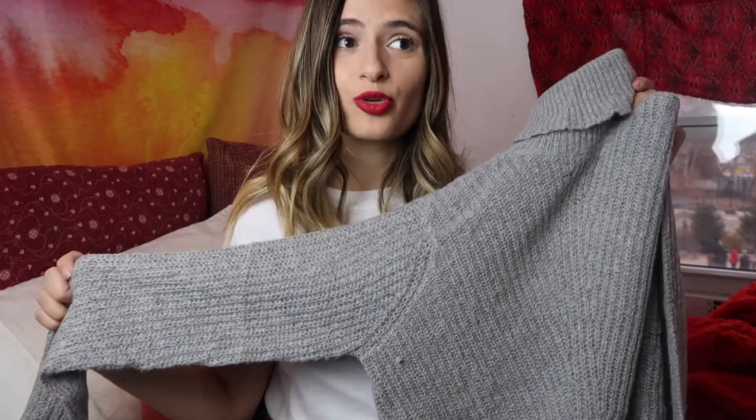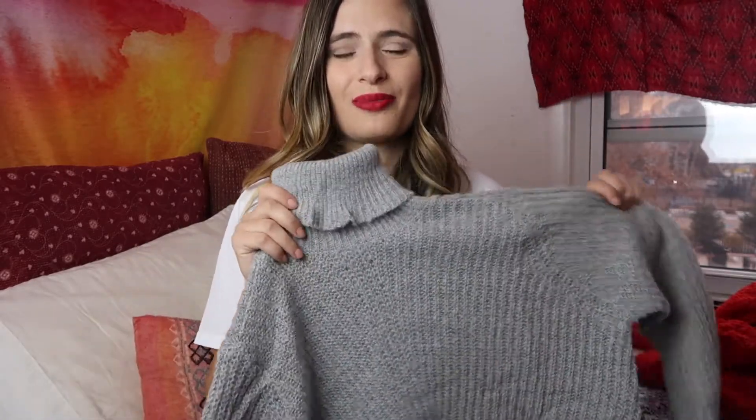Moving on to some knitwear. This is by Jacqueline de Young, which they carry on ASOS. I'll link everything below in the description box — if I can't find the exact item, I'll always try to link something similar. I don't really own any turtlenecks, but I really like this one. It is super light knit, so you can layer it, and I get really hot a lot of the time, so a more lightweight knit works better for me. I think this looks so cute tucked into a pair of jeans or with oversized culotte pants and under a leather jacket. It's also a nice neutral light charcoal gray color, which is huge right now. I'm also looking for a beret in this color, so if any of you have any leads on that, let me know in the comments. This is just a classic, can't-go-wrong winter piece.